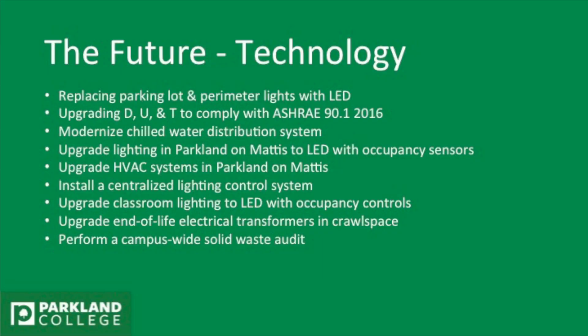That's maybe 75 pumps that we don't have to use — so that's 75 things that don't require maintenance. We're going to upgrade the lighting in Parkland on Mattis with LEDs with occupancy sensors, so they'll be totally controlled by occupancy on each individual light. And we're upgrading the HVAC system in Parkland on Mattis — some of those units are from the mid-80s, so it's time to look at something new.